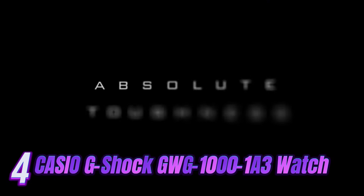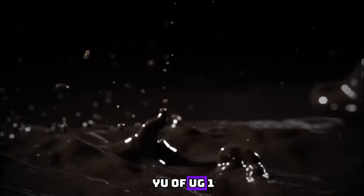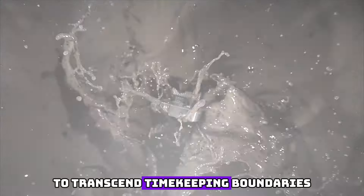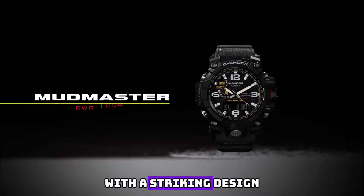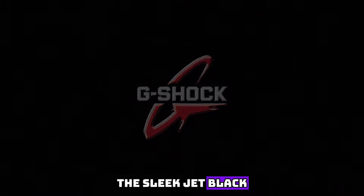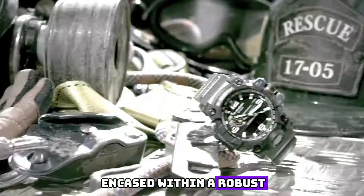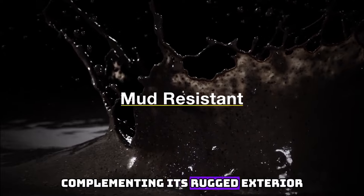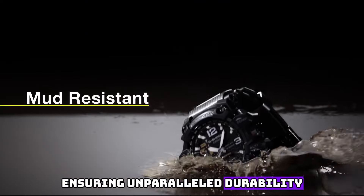Number 4: Introducing the epitome of opulence and functionality, the Casio G-Shock GW-G1001-A3 watch. Meticulously crafted to transcend timekeeping boundaries, this extraordinary timepiece combines cutting-edge technology with a striking design that exudes confidence and sophistication. The sleek jet-black dial is encased within a robust yet lightweight carbon-fiber-reinforced resin case. Complementing its rugged exterior, a scratch-resistant sapphire crystal protects the dial, ensuring unparalleled durability.